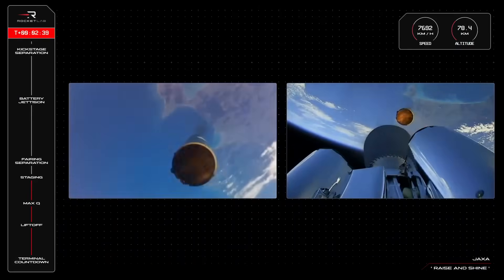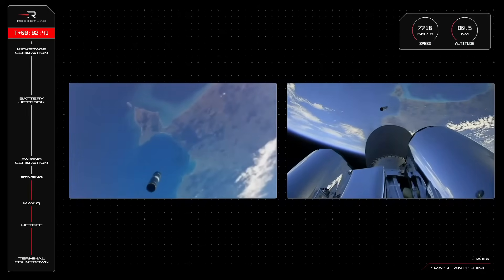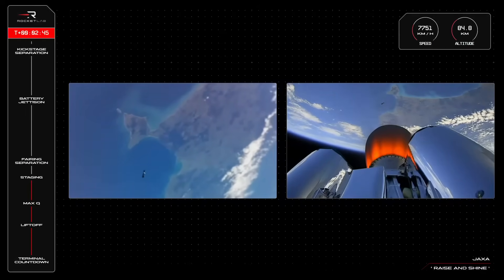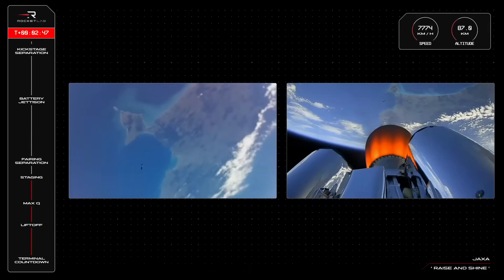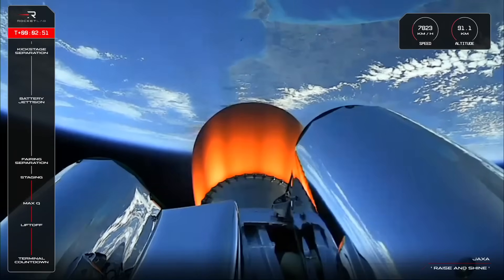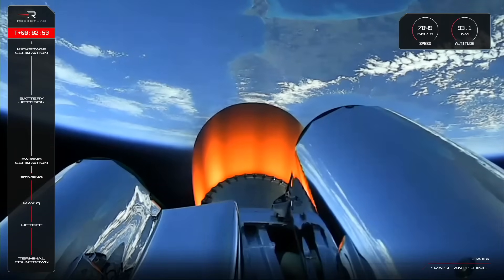Stage separation confirmed. Stage 2 ignition confirmed. Stage 2 guidance is nominal. That's MECO, stage separation, and second stage ignition confirmed successfully by Mission Control.